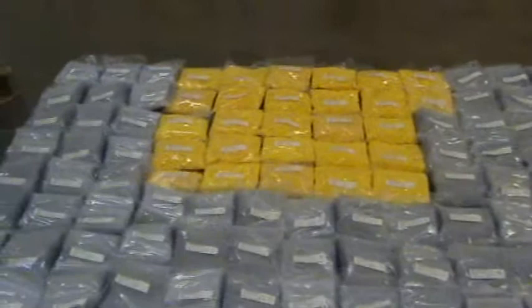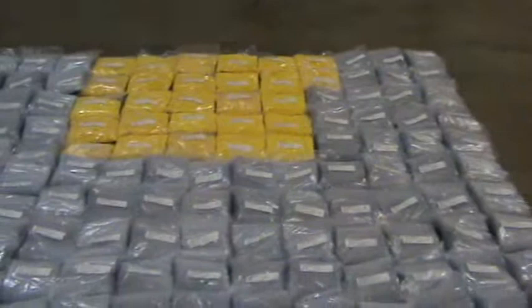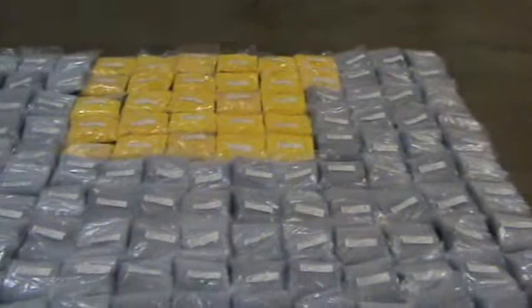We're getting started on a pin wall exhibit for the Children's Discovery Museum of San Jose. They supply the pins; we design and build the frame. And we are really looking forward to getting started installing all these pins.